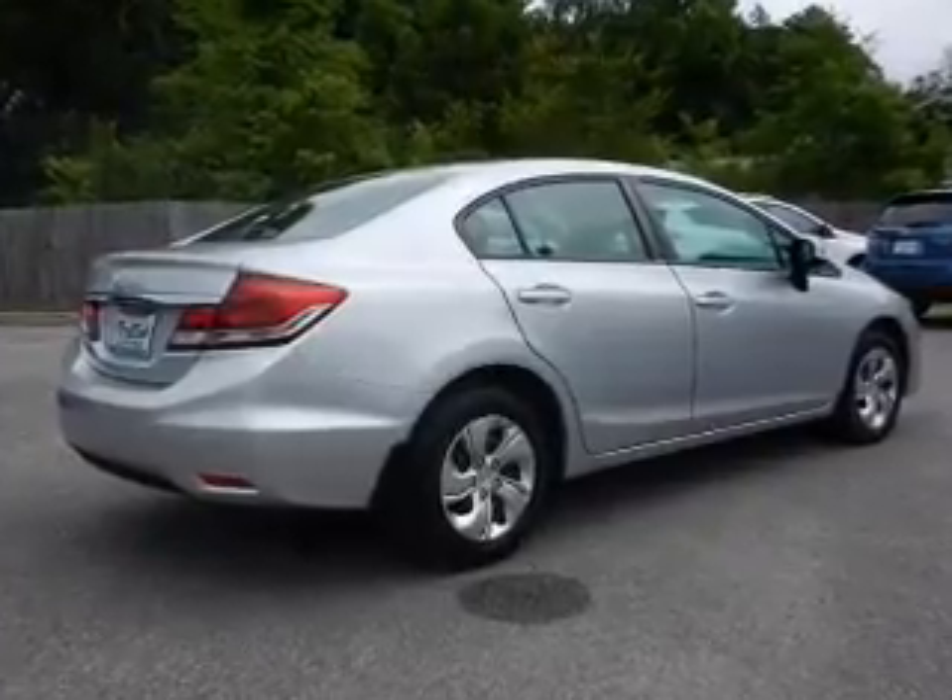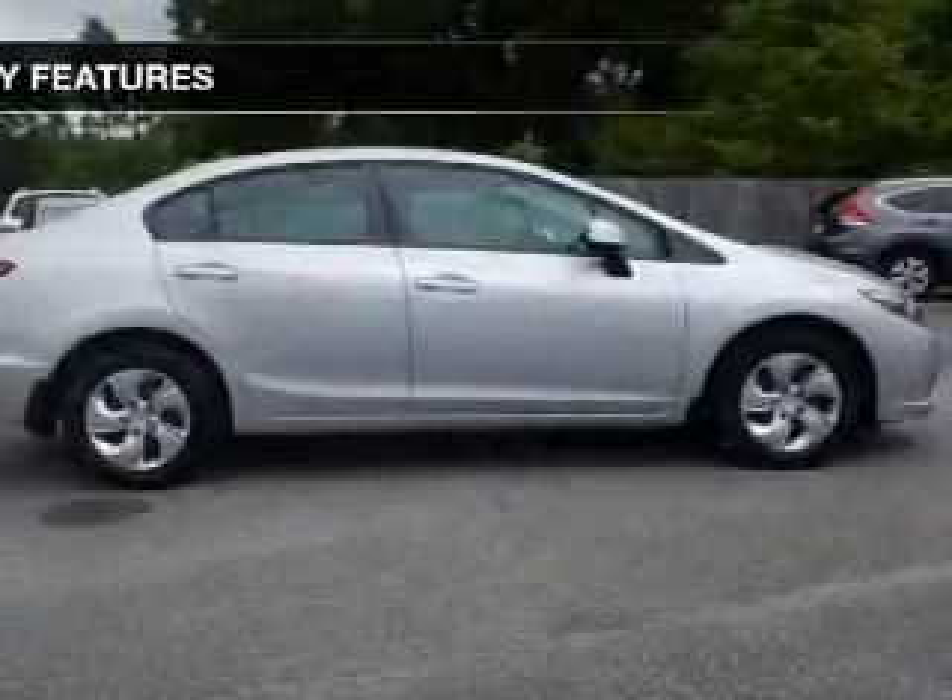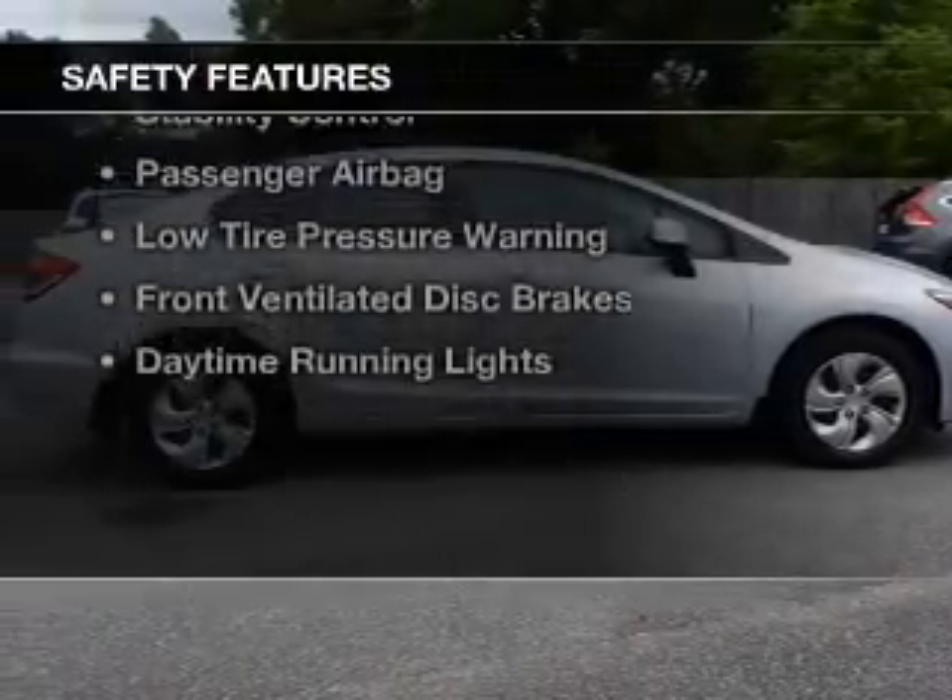Additional features include an alarm system, cruise control, keyless entry, and a trip computer. Safety was made a priority with these features.